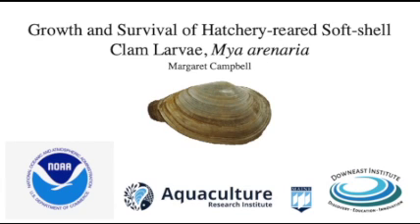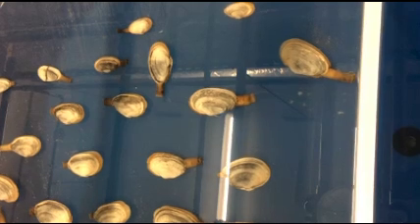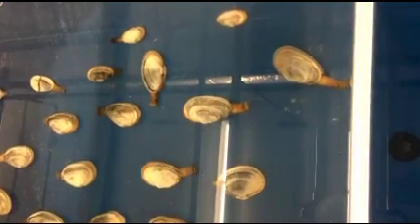Hi, my name is Margaret Campbell and today I will be talking about the experimental process of growing Mya arenaria, or softshell clam larvae, in a hatchery setting.